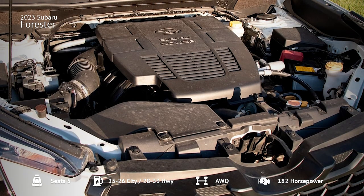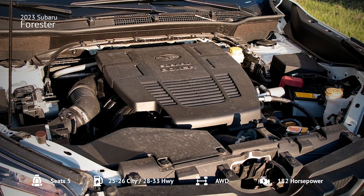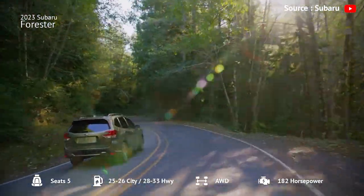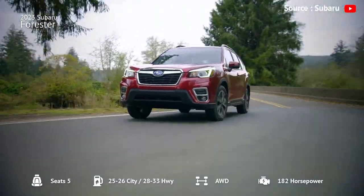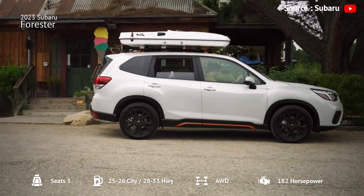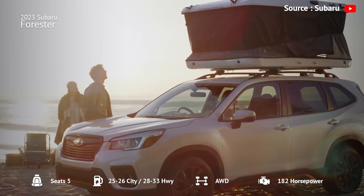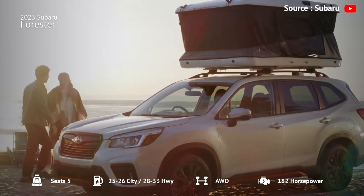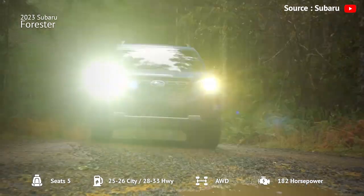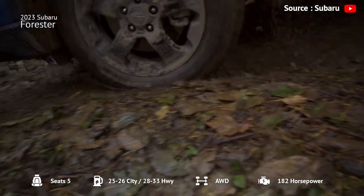The Forester's only real drawback is its four-cylinder engine, which can struggle when passing other vehicles on the highway. However, it returns excellent gas mileage for its class, and the Wilderness trim can tow up to 3,000 pounds. Overall, the 2023 Forester is a great choice for drivers who want a reliable, practical, and comfortable SUV. It comes in six trims, each with a unique set of features, so you can choose the one that best suits your needs.